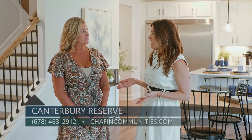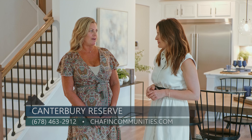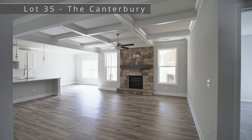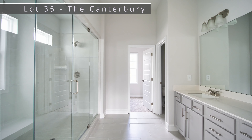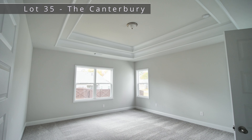In addition to the model, there are three other homes available. The first one is on Lot 35 and that is the Canterbury plan. It has 3,150 square feet with five bedrooms and four bathrooms. The home features a seven-foot shower in the primary bathroom and a screened-in rear porch with an outdoor fireplace. This home is priced in the low $600s.